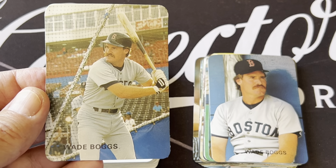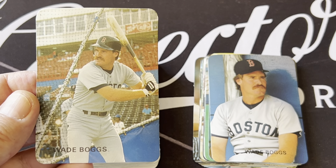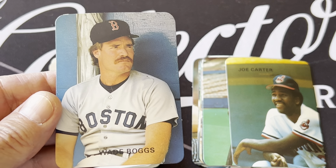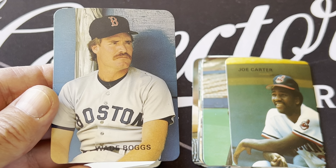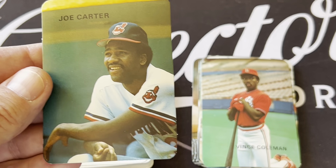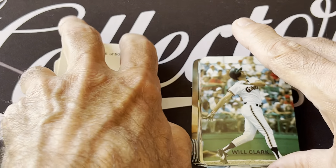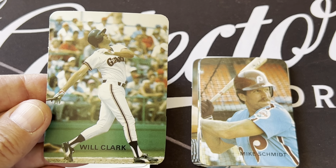There's the Wade Boggs — a couple of Boggs in here. Got a couple of cards of the big Hall of Famers. I don't know if that Wade Boggs fan has these cards — he probably does. But they're not cards you see very often. They are really unlicensed, but still that's a nice Wade Boggs card there. Here's Joe Carter. There we go with Vince Coleman. Will the Thrill Clark with his famous swing — great picture, Will Clark.